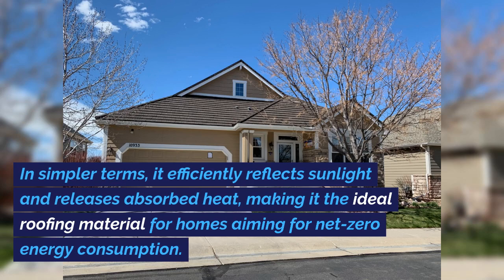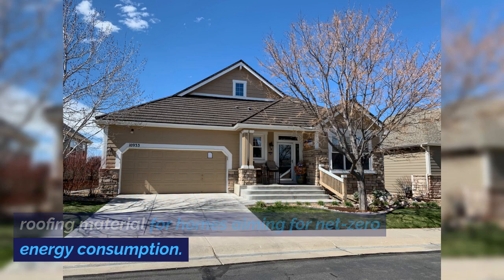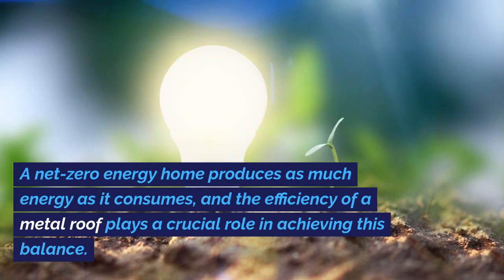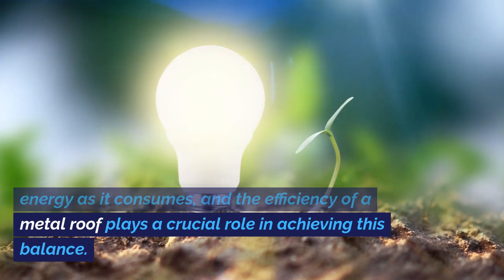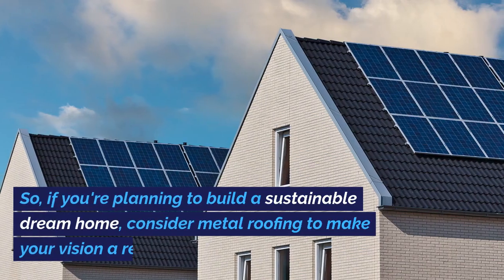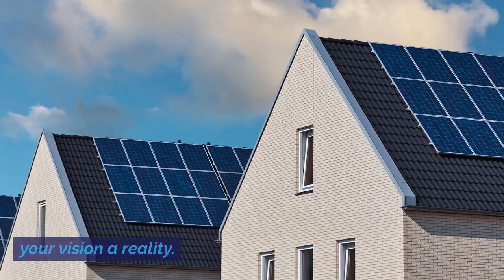In simpler terms, it efficiently reflects sunlight and releases absorbed heat, making it the ideal roofing material for homes aiming for net-zero energy consumption. A net-zero energy home produces as much energy as it consumes, and the efficiency of a metal roof plays a crucial role in achieving this balance. So if you're planning to build a sustainable dream home, consider metal roofing to make your vision a reality.